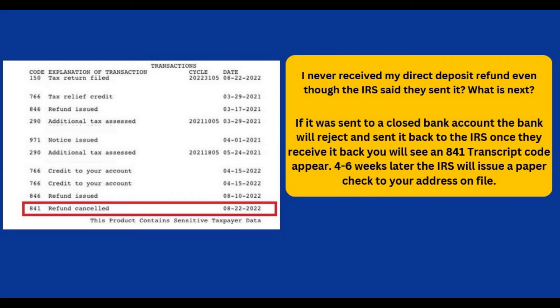Another problem impacting some who have had their tax refunds released is that the direct deposit refund was sent to a closed bank account, or the bank account listed on the tax return was incorrect. If you are among those impacted, you are likely to receive an 841 refund canceled code on your tax transcript, meaning the refund was returned to the IRS as not deliverable. At that point, the IRS will mail you a paper check, usually within four to six weeks of receiving it back.